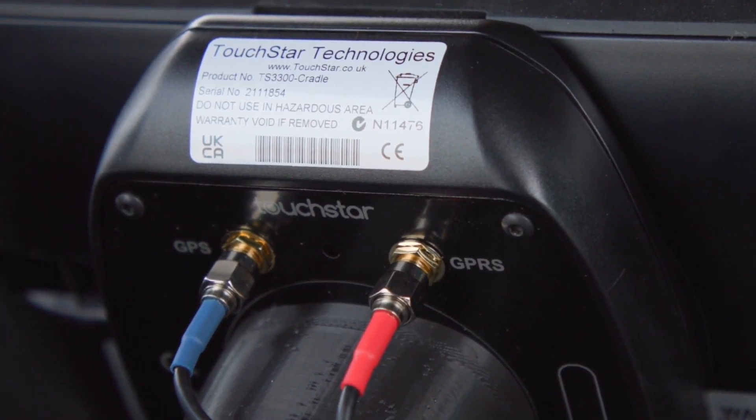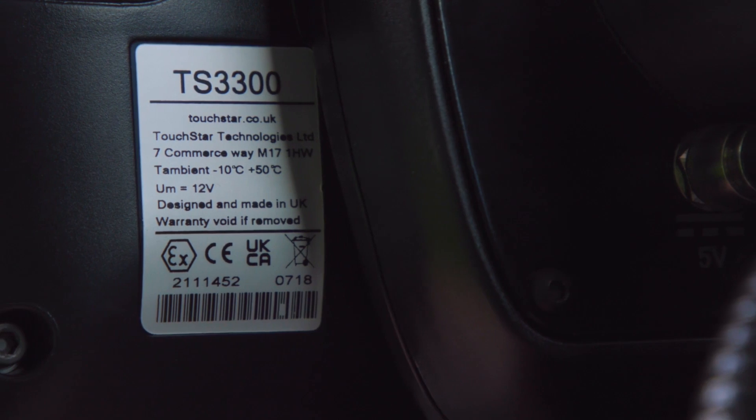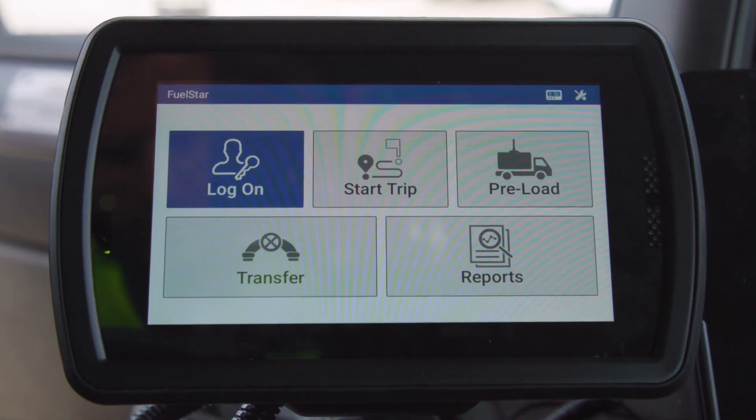A fully configurable standard software package and a range of hardware options, including in-cab IEC-EX rated tablets, ensures that any business looking to digitise its operations can be confident our solutions will be configured to fit its needs.